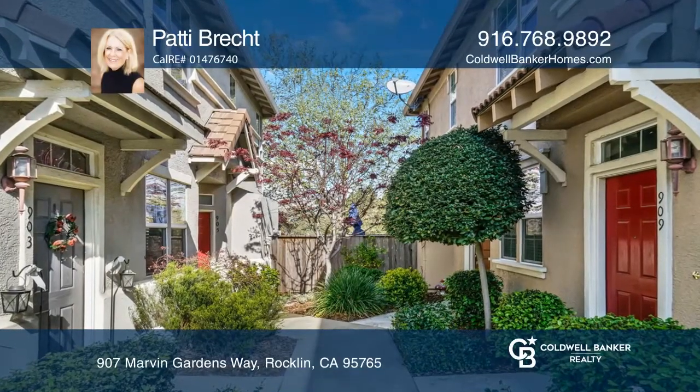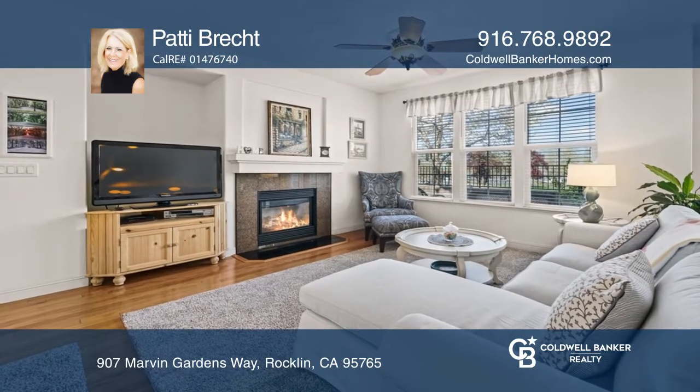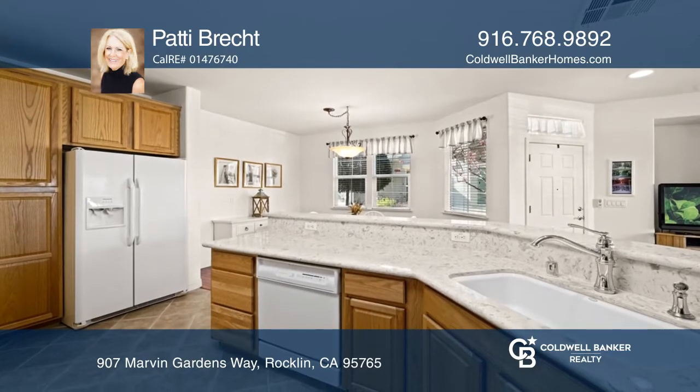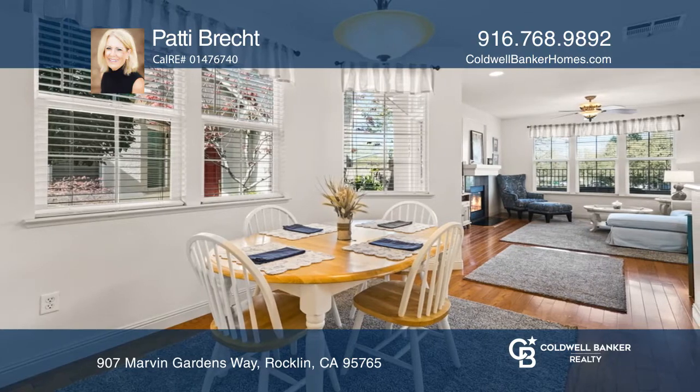You'll love this stunning two-bedroom, two-and-one-half bath condo. The home features an open floor plan complete with two master suites, wood flooring in most of the downstairs areas, newer quartz countertops in the kitchen, and shutters in the master bedroom.